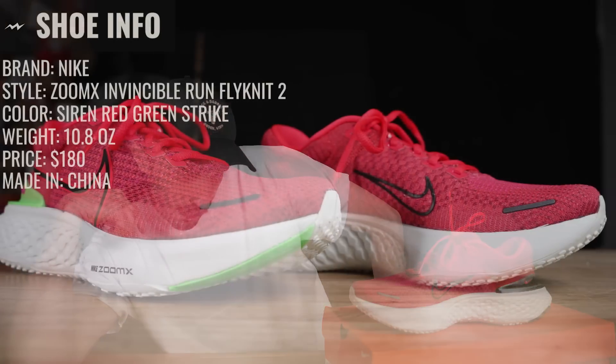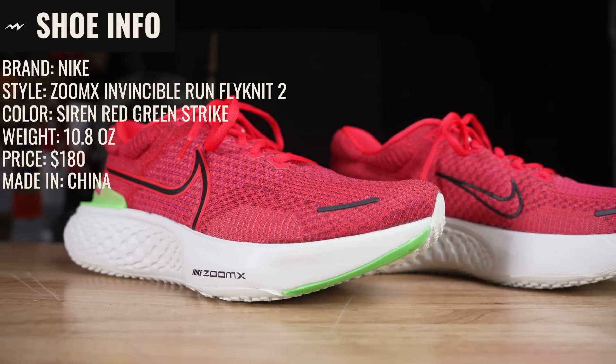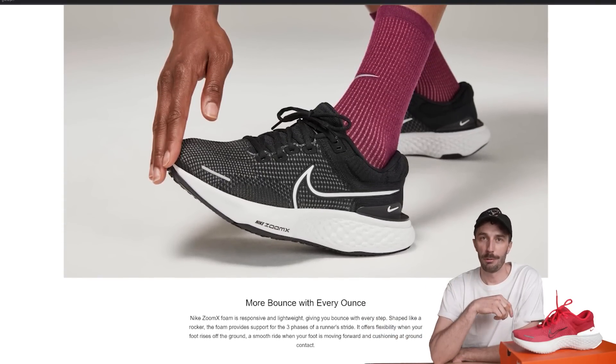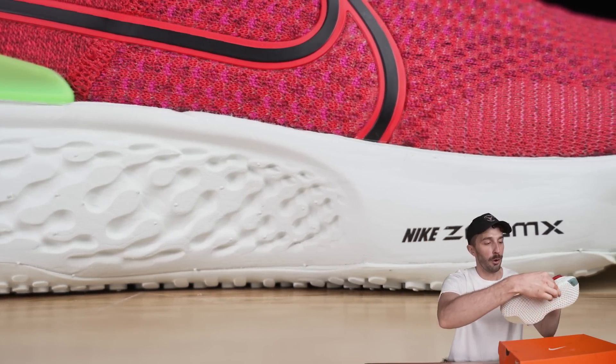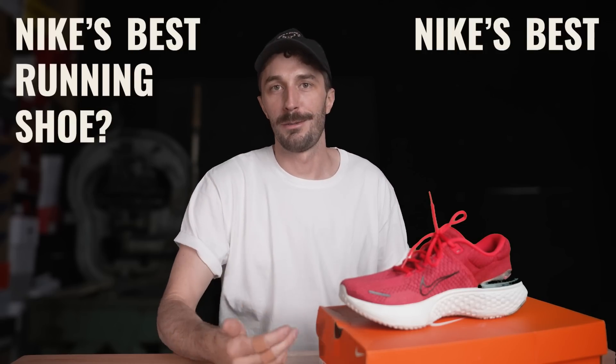The Nike Zoom X Invincible Run Flyknit 2 is allegedly Nike's best running shoe. It's supposed to give you more efficiency while running, make your times faster, make your joints less sore, and give you a better running economy. But we don't know if that's just all marketing jargon for a product that just has a lot of foam through the sole. So we're going to cut it in half and run some tests compared to other running shoes to see if this is Nike's best running shoe or just their best marketed running shoe.